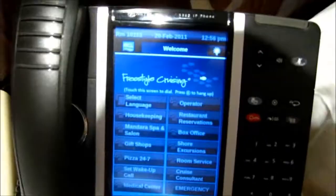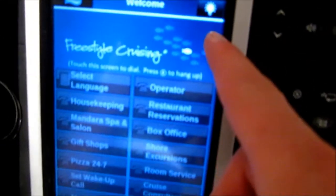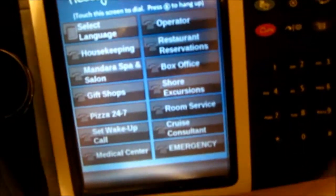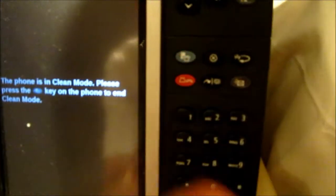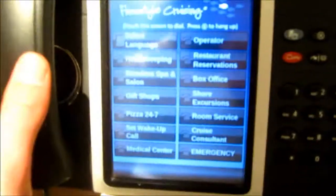Here's the phone — room 10153, February 20th, 12:56pm. First there's just the NCL screen, and then you have this light sleep mode button: press it and the screen goes off, which is good for night because it's really bright. Press it again and it turns back on. Touch the screen to dial. X to hang up. Here are the controls: up, down, speaker, mute. Clean mode just cleans the screen. X to hang up, redial. I think that button is emergency — I'm not going to press that because it's red. There's also conference call and voicemail. Here's your number pad and the phone handset.